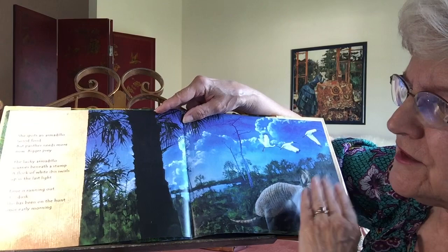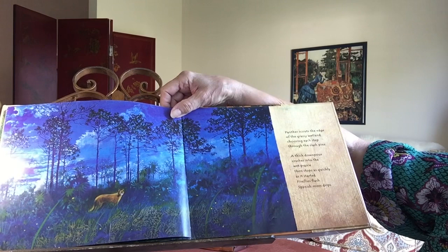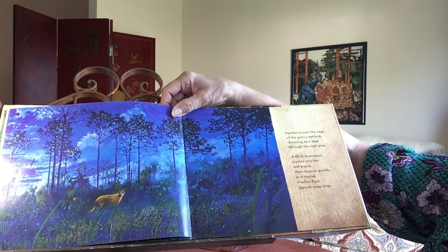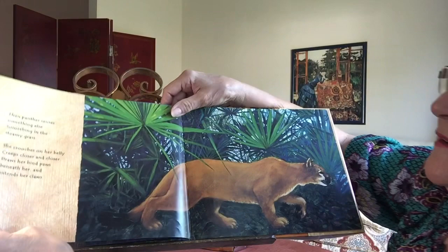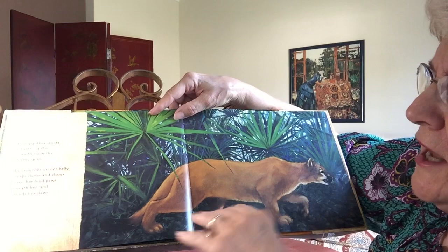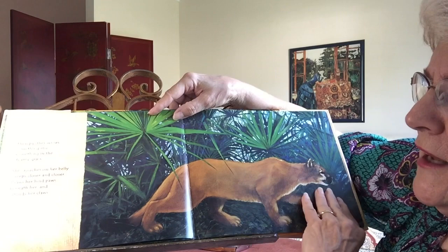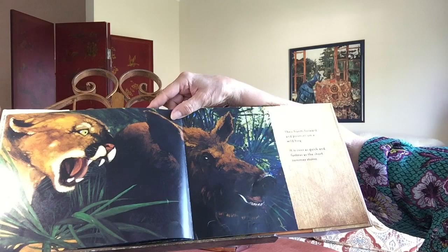Panther scouts the edge of the grassy wetland, choosing each step through the slash pine. A thick downpour crashes into the wet prairie, then stops as quickly as it started. Fireflies flash. Spanish moss drips. Then panther senses something else, something in the steamy grass. She crouches on her belly, creeps closer and closer, draws her hind paws beneath her, and extends her claws, then bursts forward and pounces on a wild hog. It is over as quick and furious as the short summer storm.